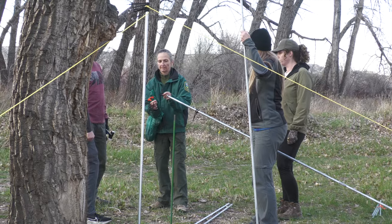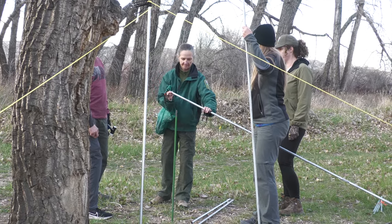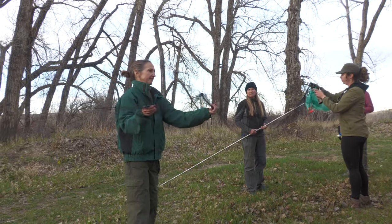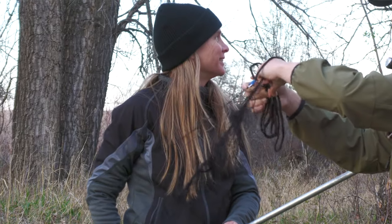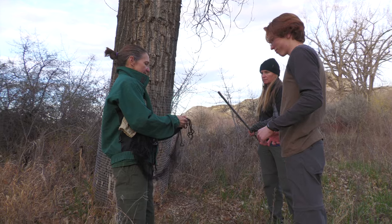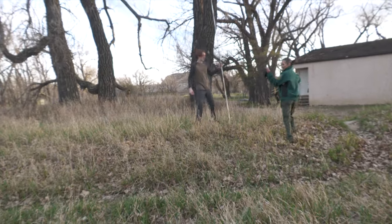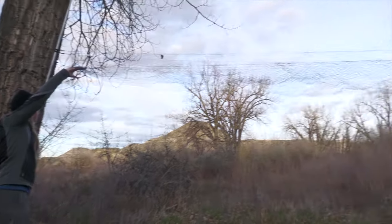We use mist nets, which are also used for birds — very fine nets that, to us, once they're up and it's dark, we can't see them. But bats with their echolocation actually can see them, so it's a bit challenging. We have to trick the bats a little and put the nets in places where they may not be paying attention — maybe they're flying around with a full belly and can't turn as quickly, or they're not expecting this obstacle. So we'll surprise them, and we'll be able to catch them. It's an effective way of doing that.